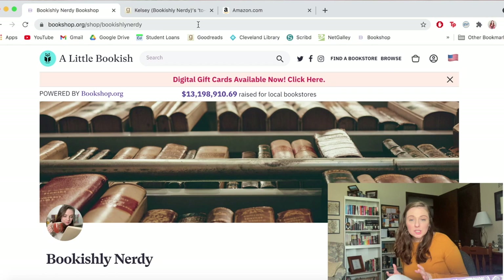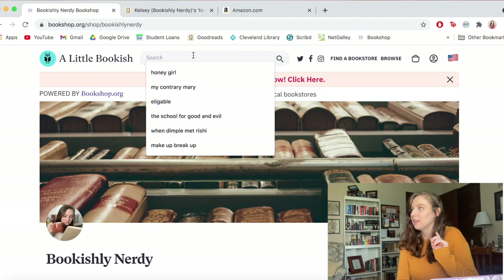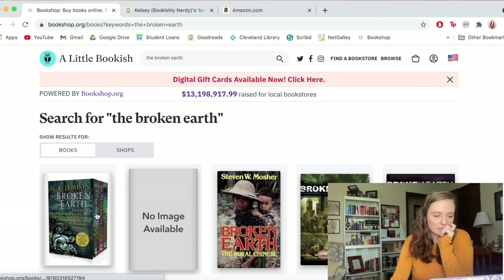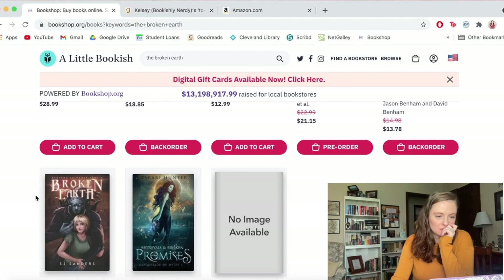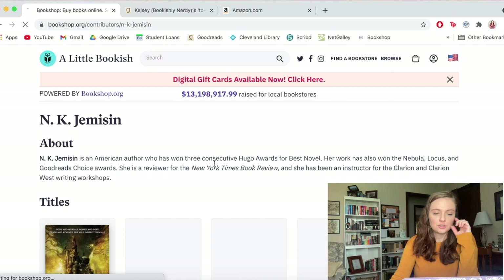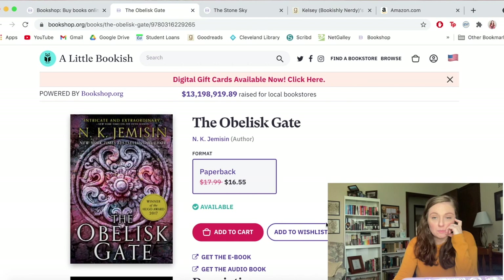Now let's take a look at bookshop.org. I've got a couple of books I want to pick up — I definitely want to get the next two in the Broken Earth series. The fifth season is the first one, so I look up 'Broken Earth' and there's the entire trilogy. I just want the second one. Sometimes the site isn't nice to me so I have to click through the author's page to find it. There we go — that's the second one and the third one. I'm going to plop these in my cart.